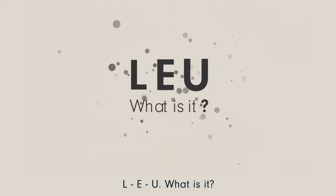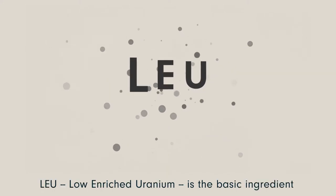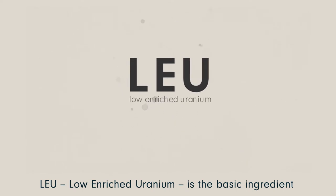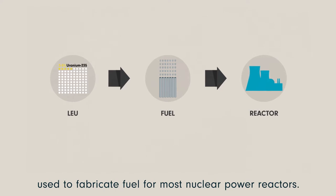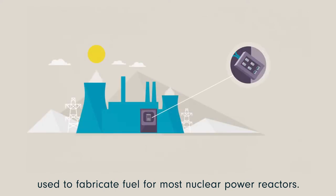LEU. What is it? LEU, Low Enriched Uranium, is the basic ingredient used to fabricate fuel for most nuclear power reactors.